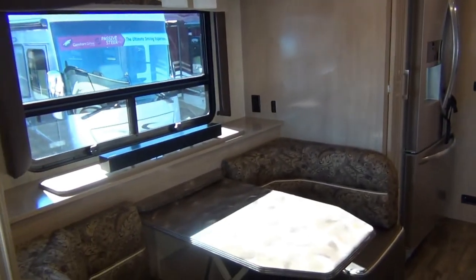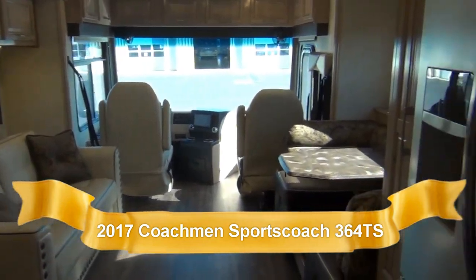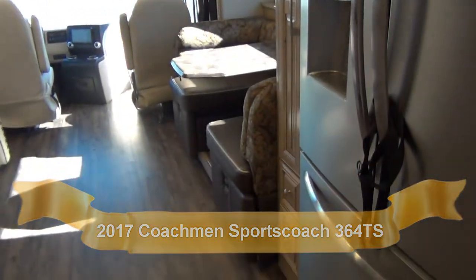Definitely come down and take a look at it, play around with it, take it for a test drive — we'd love to see ya. We're just off of I-70, just outside of Indianapolis. We are Mount Comfort RV. Thanks, bye!